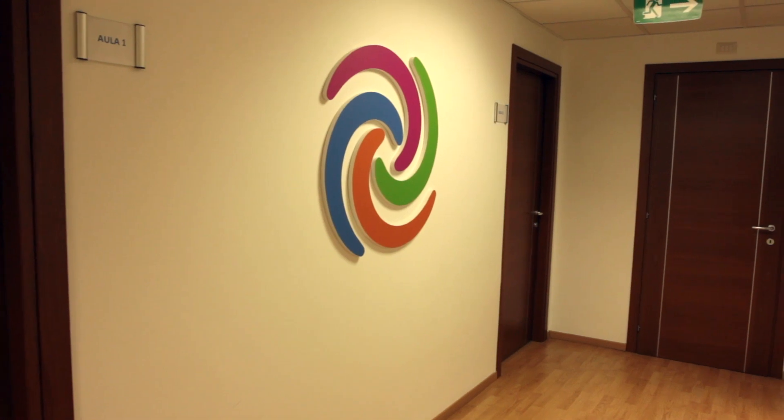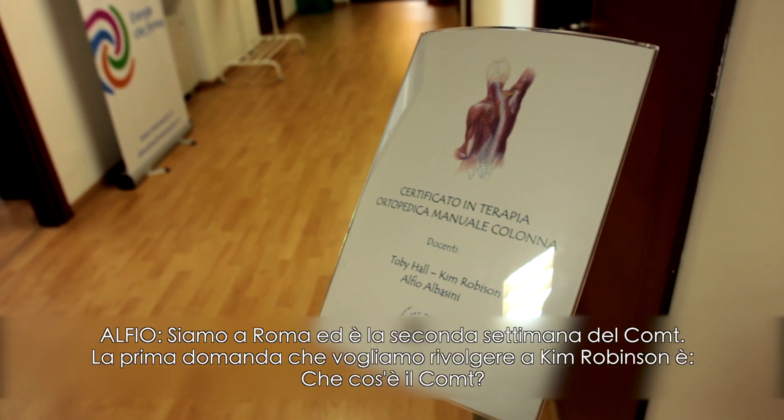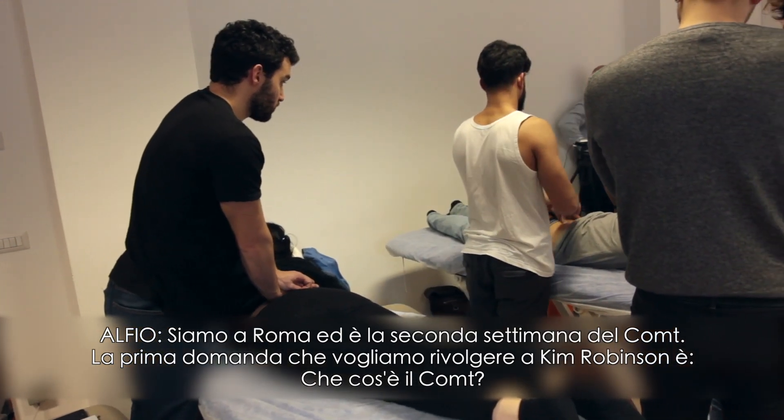Welcome. We are in the new master's room. I am Alfred Basini from Switzerland, and this evening I am pleased to introduce you to Kim Robinson, who is the director of Manual Concept and a senior instructor at Curtin University in Australia. We are actually in Rome and we are at the second week of the COMPT. The first question we were to ask Kim Robinson is: what is the COMPT?